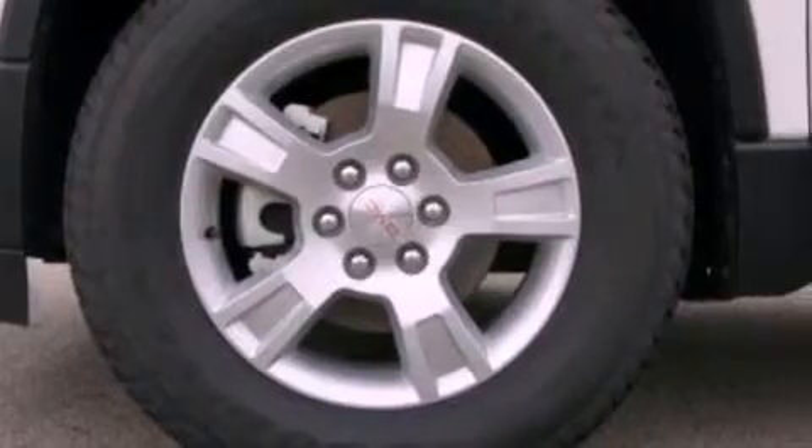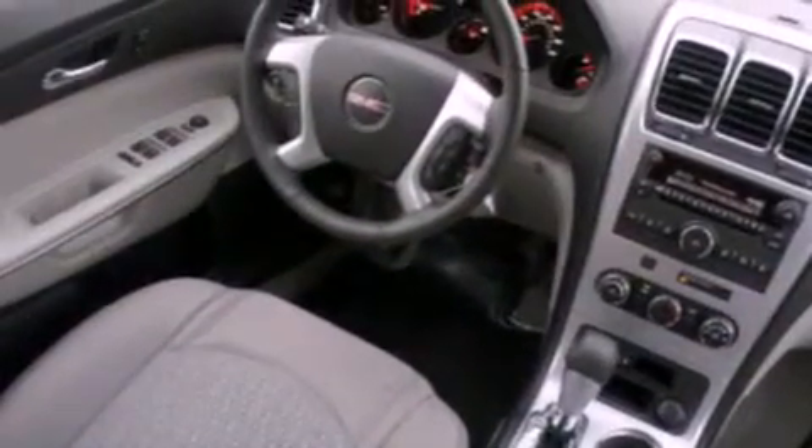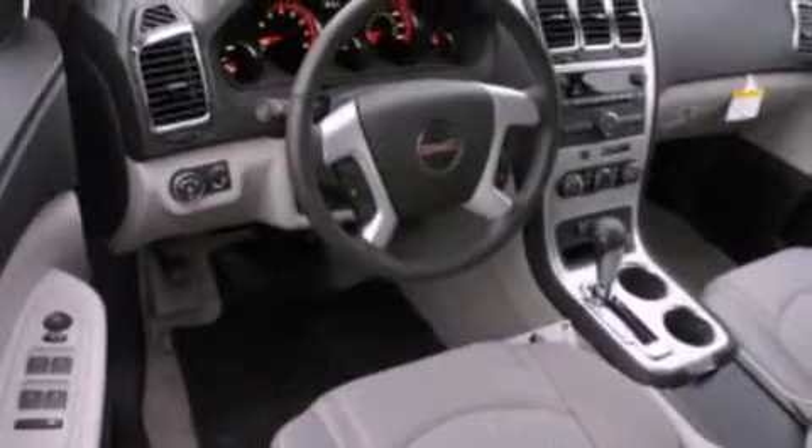The following features are also included: speed sensitive volume controls, aluminum wheels, roof rails, traction control and stability control systems, a four-wheel independent suspension, and a rear spoiler.